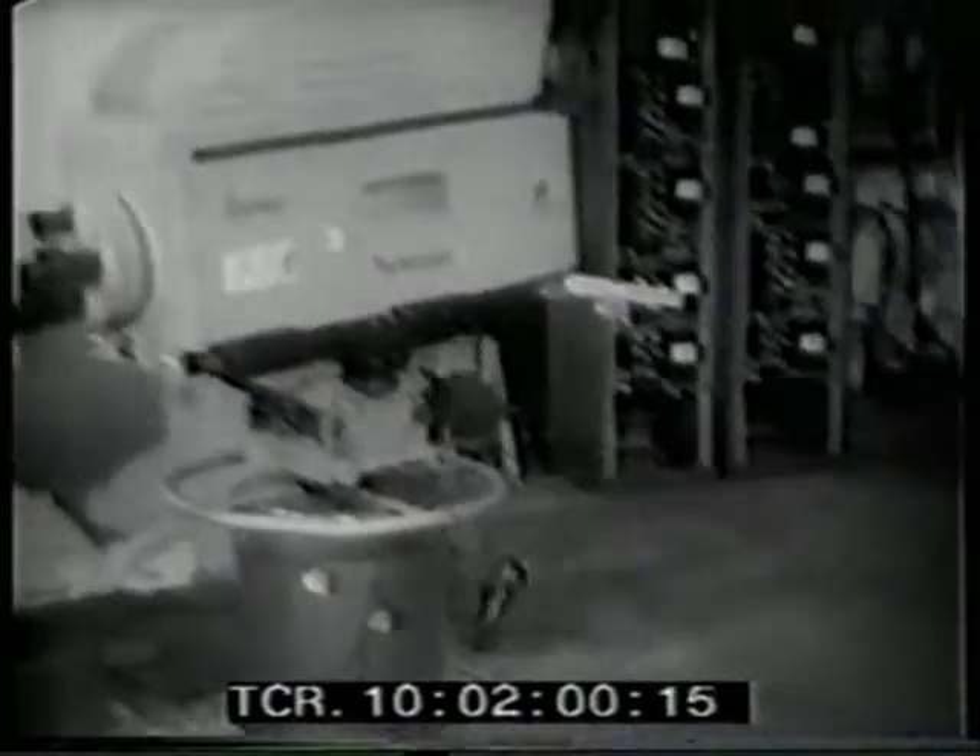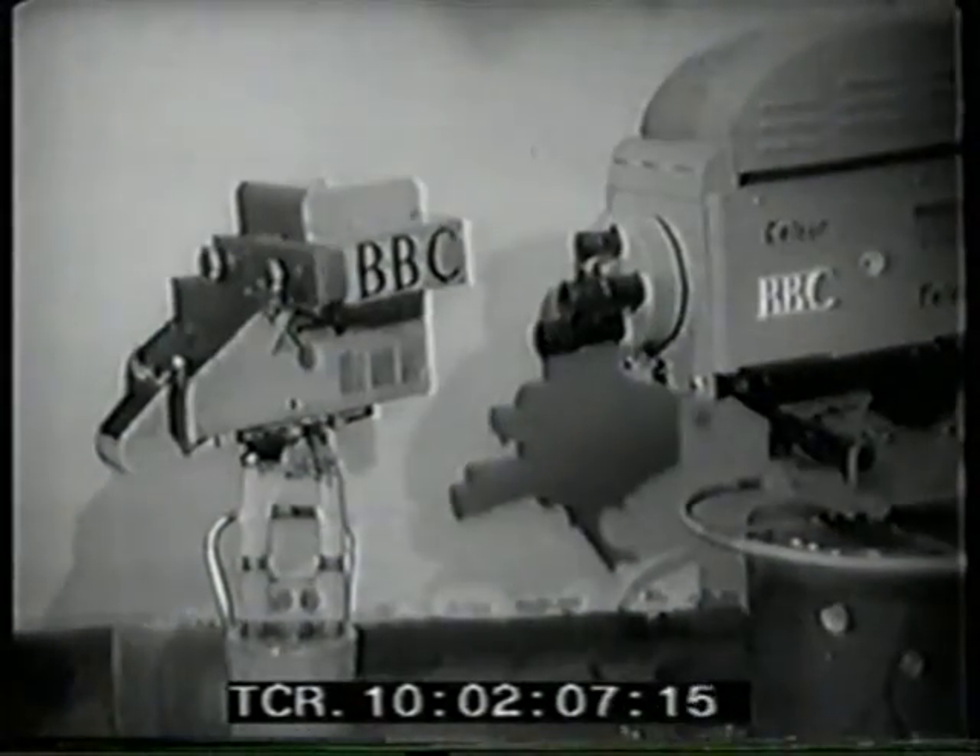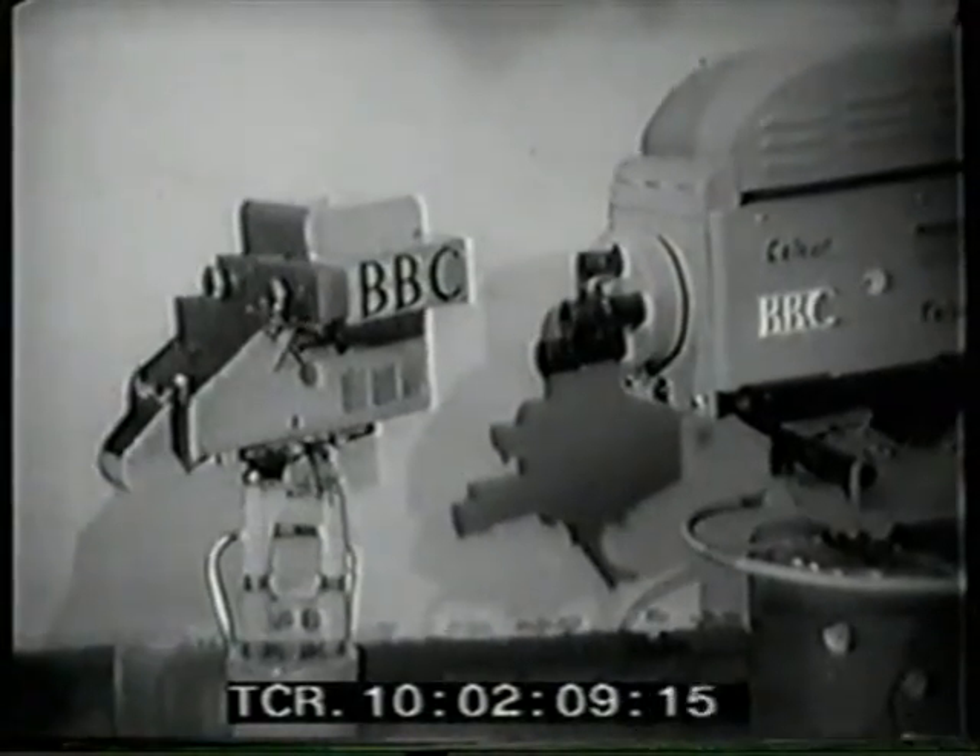This is the colour television centre. There's something I bet you've never seen before — a colour television monitor. And here, the past and the future together: the little original Emitron camera on the left, that we used to use all those years ago, and on the right, one of the new monster colour cameras.